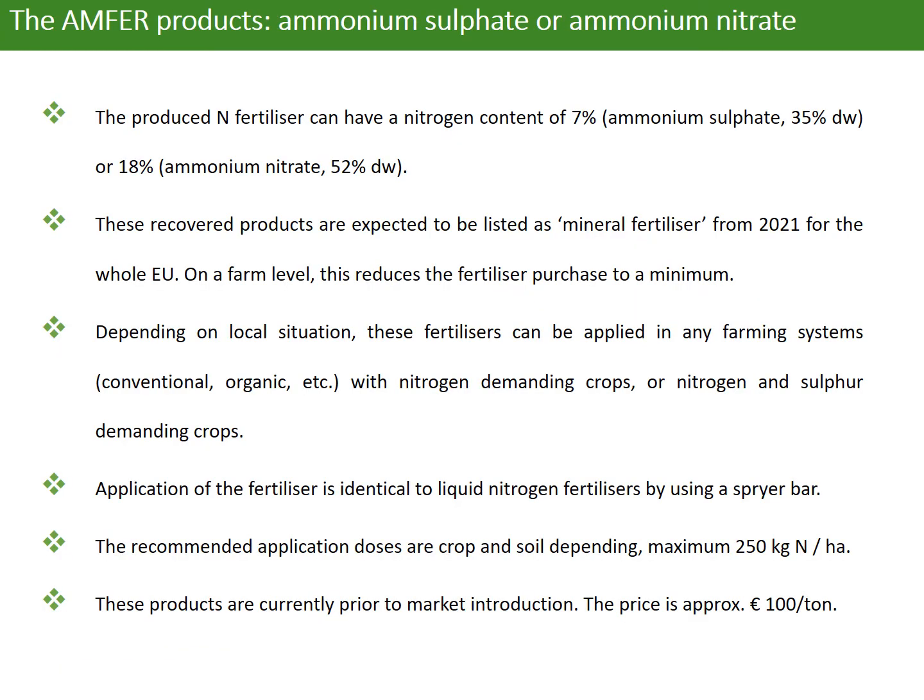Depending on the acid added into the process, it can produce ammonium sulfate or ammonium nitrate. The produced nitrogen fertilizer can have a nitrogen content of 7% in ammonium sulfate or 18% in ammonium nitrate. These recovered products are expected to be listed as mineral fertilizer from 2021 for the whole EU.